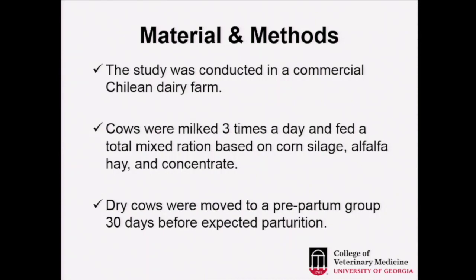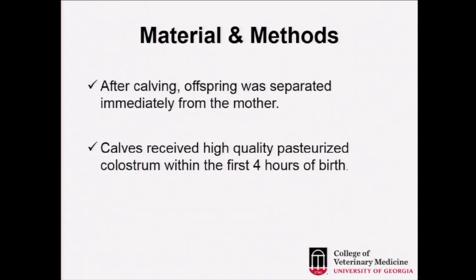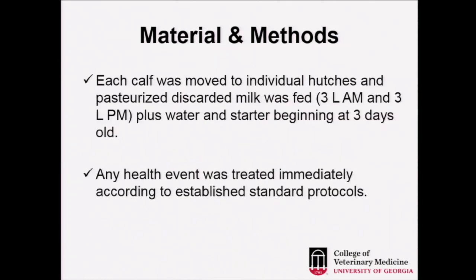The study was conducted in a commercial Chilean dairy farm. Cows were milked three times a day and fed a TMR based on corn silage, alfalfa hay, and concentrate. Dry cows were moved to a prepartum group 30 days before expected parturition. After calving, the offspring was separated immediately from the mother, and calves received high-quality pasteurized colostrum within the first four hours of life. Each calf was moved to individual hutches, and pasteurized discard milk was fed — 3 liters AM and 3 liters PM — plus water and starter beginning at three days of age. Any health event was treated immediately according to established standard protocols.